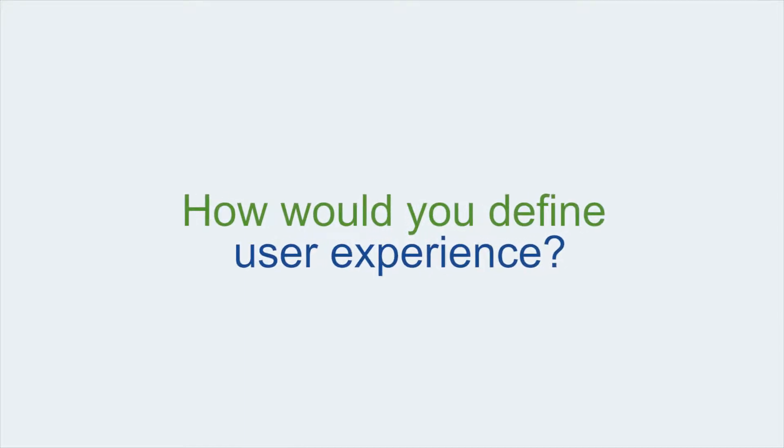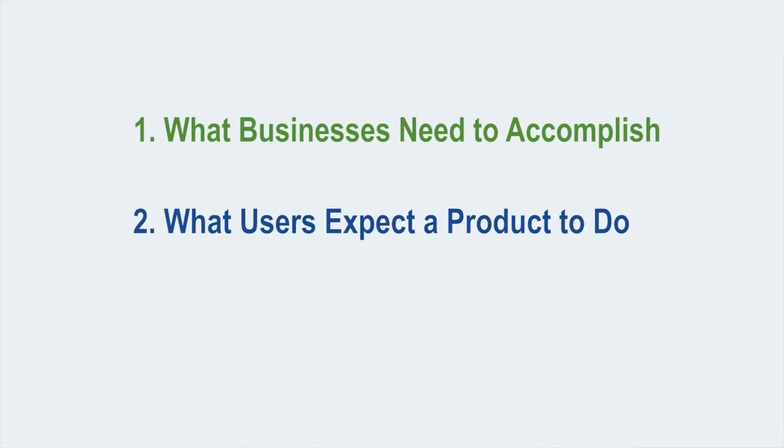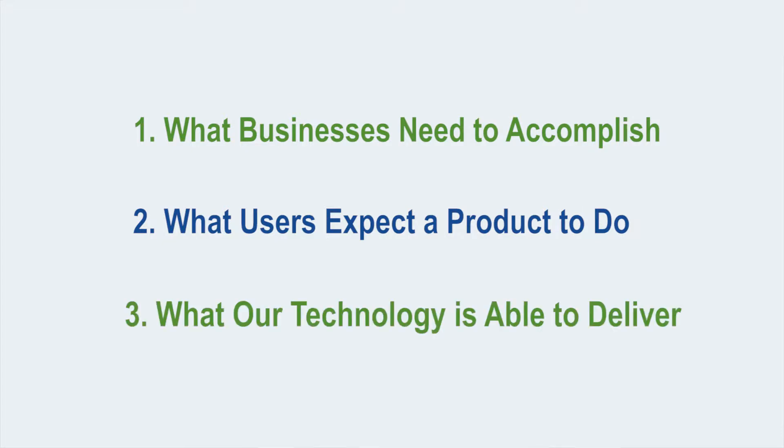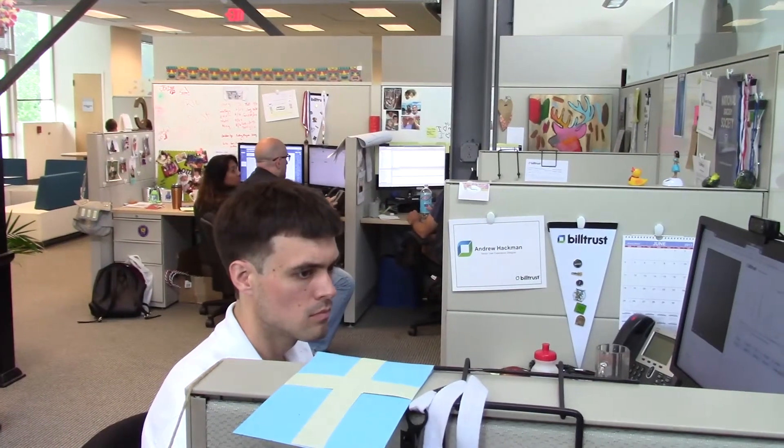My name is Andrew Hackman. I'm the Senior User Experience Designer here at BuildTrust. User experience, to me, is the overlap between three key things: what businesses need to accomplish, what users expect a product to do, and what our technology is able to deliver. And our job is to make sure that we're meeting all those needs at the same time with every new product and every new feature that we release.